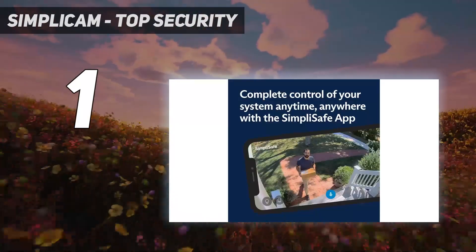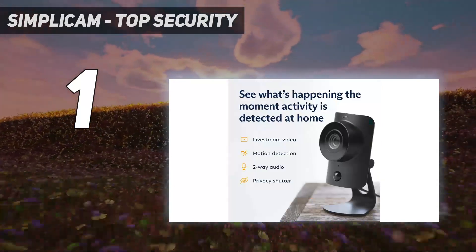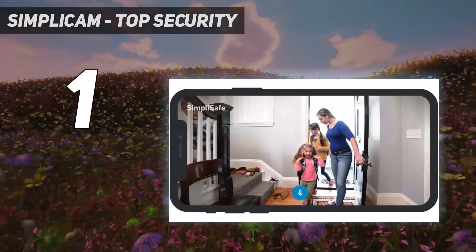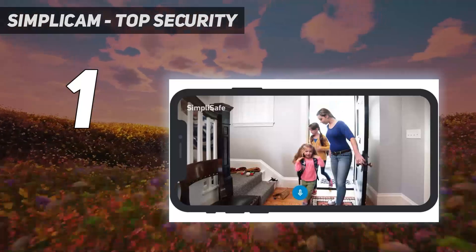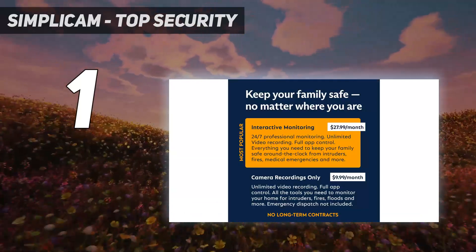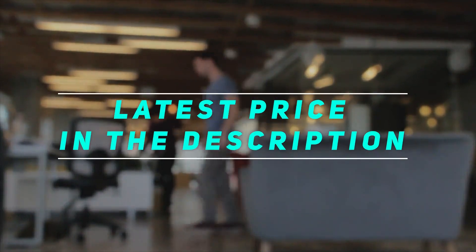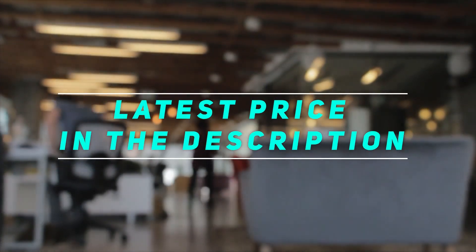Together with SimpliSafe security sensors, the camera can monitor your home and give you visual access in cases of emergency. Moreover, SimpliSafe usually bundles the camera — a $99 value — with its security system for free. Check out this video description for the latest price and more information.